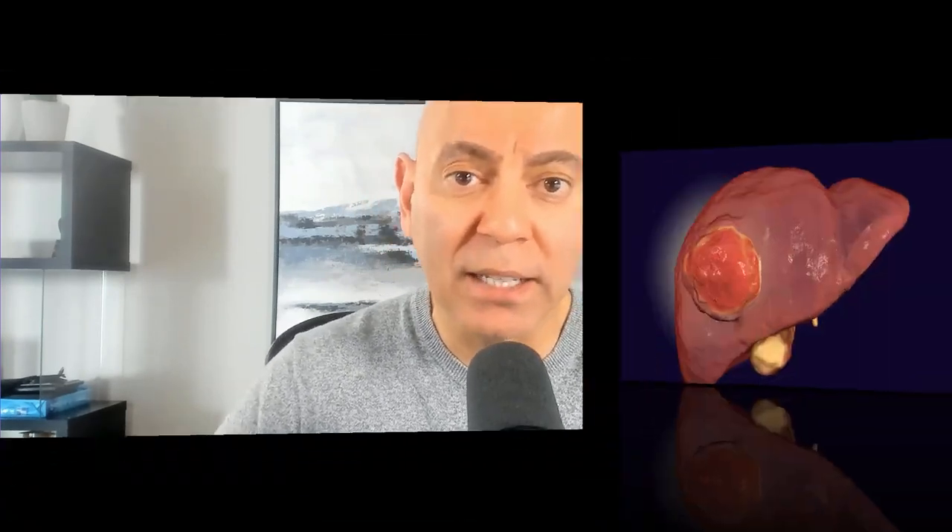The benefits of K2 don't stop there. Looking at cancer, there are some very interesting studies in liver cancer — what we call hepatocellular carcinoma. One study showed an 87% reduction in the risk of developing liver cancer versus the control group. Very fascinating. And not just that — even for folks who had it and are now in remission, K2 can lower the risk of recurrence.